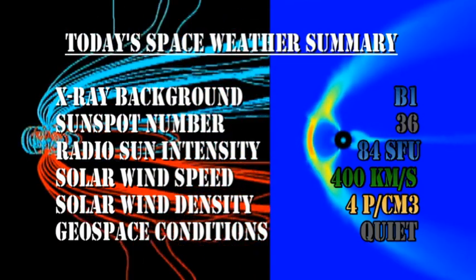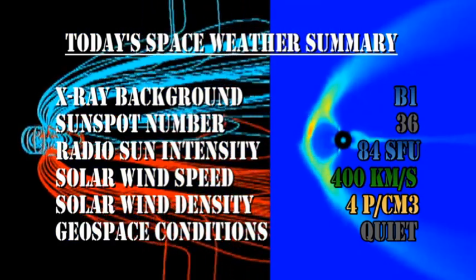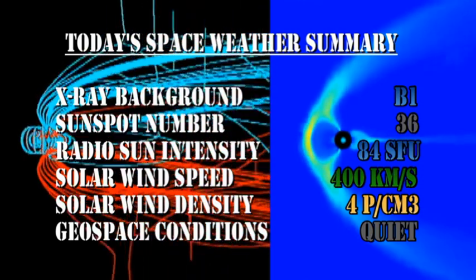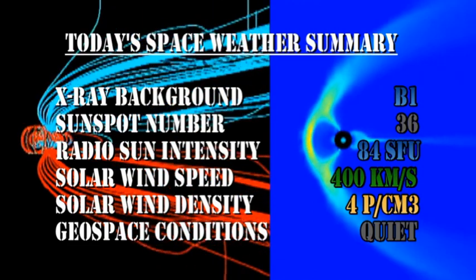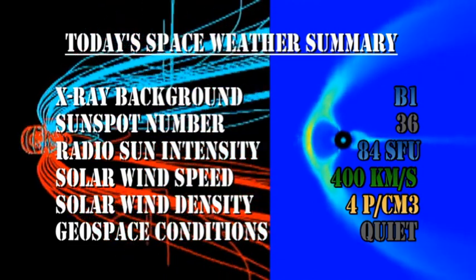In summary, the X-ray background is at B1 level, the sunspot number has fallen to 36, the radio sun intensity is at 84 solar flux units, the solar wind speed has dropped to 400 km per second with a density of 4 protons per cubic centimeter, and geospace conditions are rated as quiet.